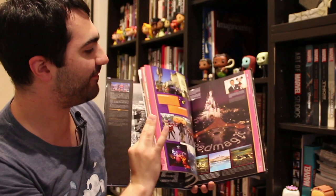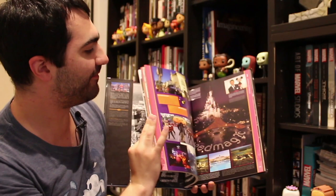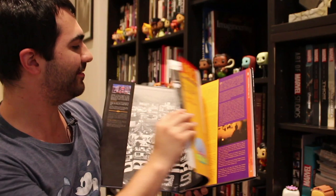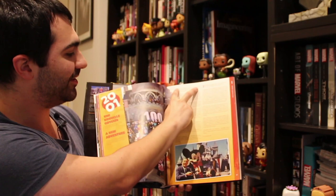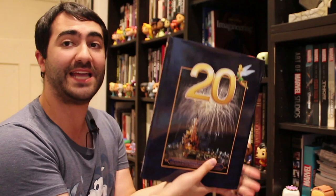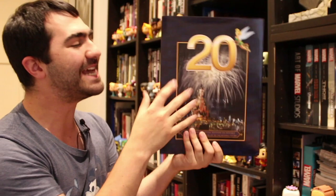I bought this book at Disneyland Paris — it was published for the 20th anniversary of the park. It's a similar thing, covering the history of Disneyland Paris. It does have a multi-page fold-out. It's got the text in French and then English next to it. I wasn't a huge fan of Disneyland Paris when I was there, but I wanted to pick up a souvenir and this is pretty much the only thing I picked up. I had to have this book to go with my other ones.